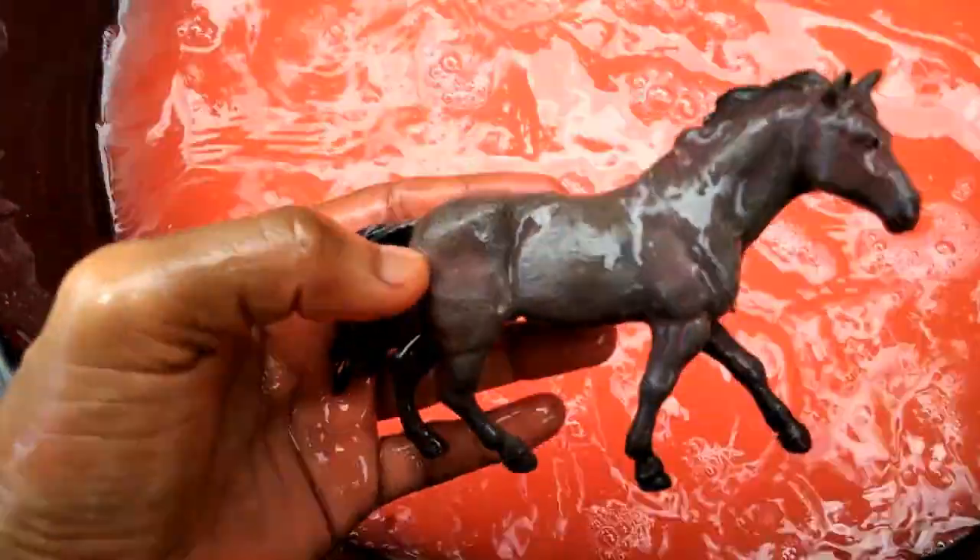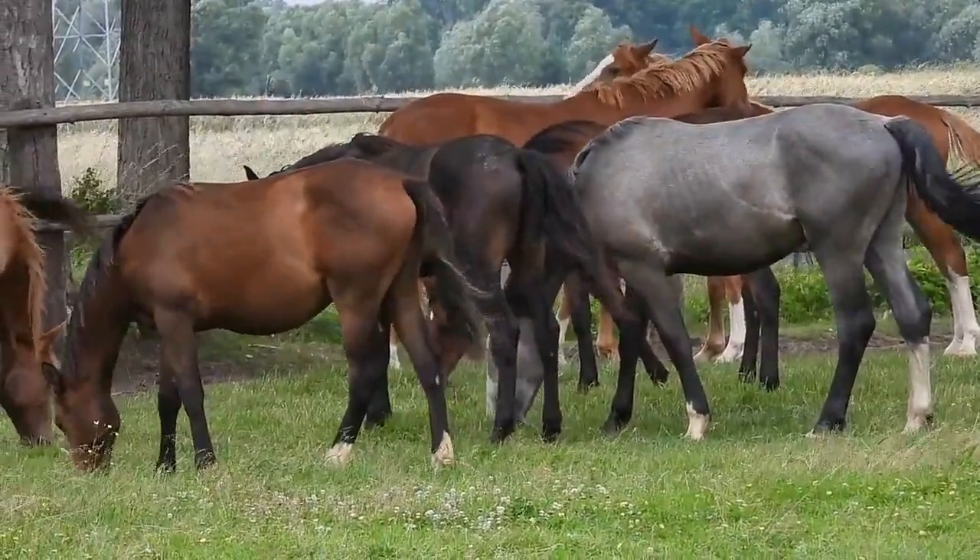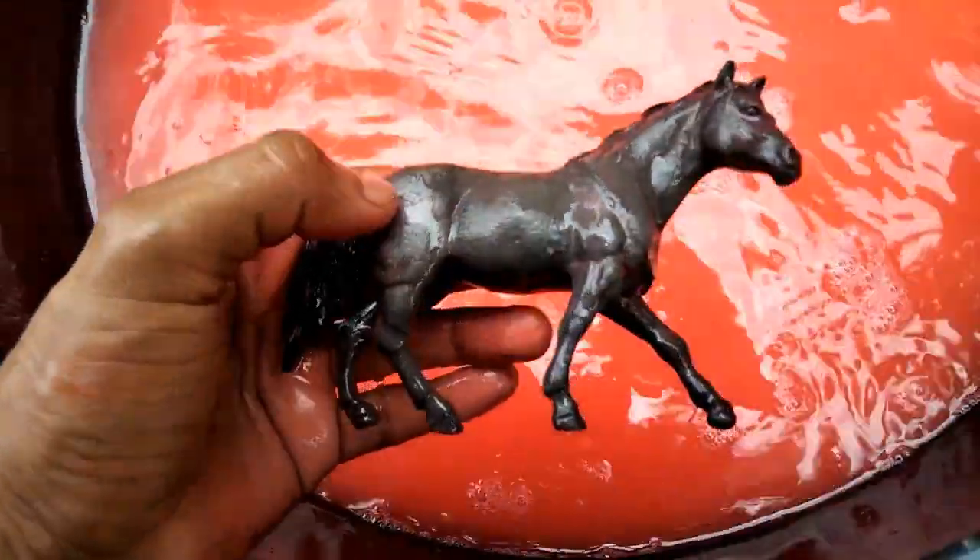Black horse, wow guys, beautiful look, black horse.